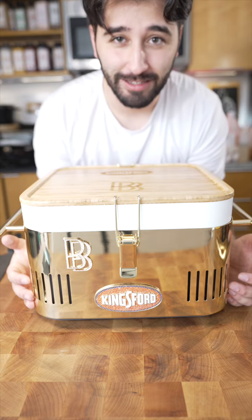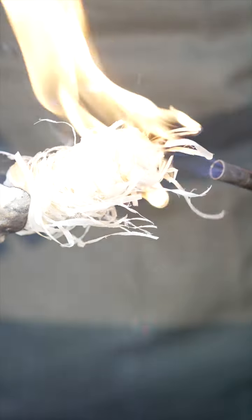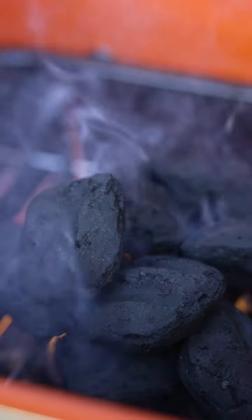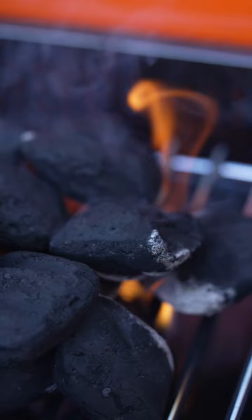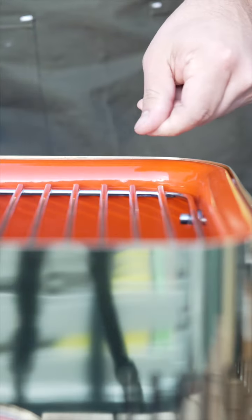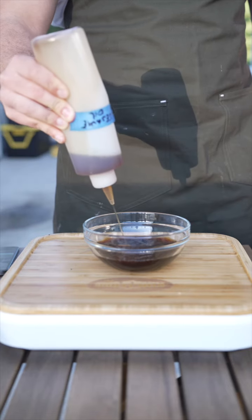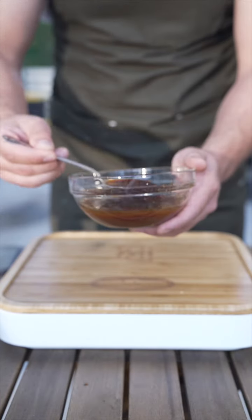Let's put this to the test, okay? Miso, soy sauce, rice wine vinegar, sesame oil. There's my salmon marinade.